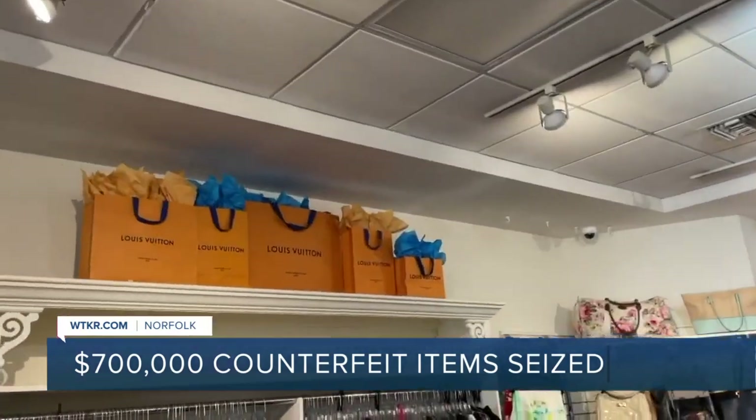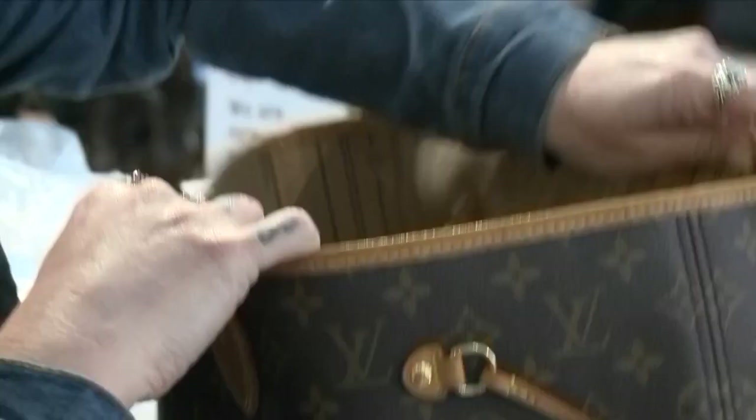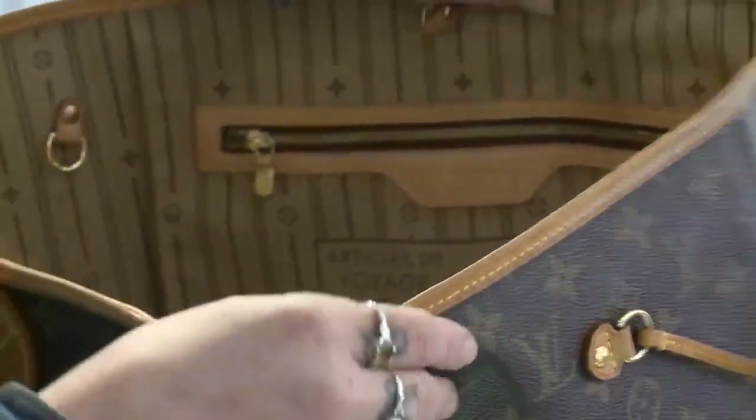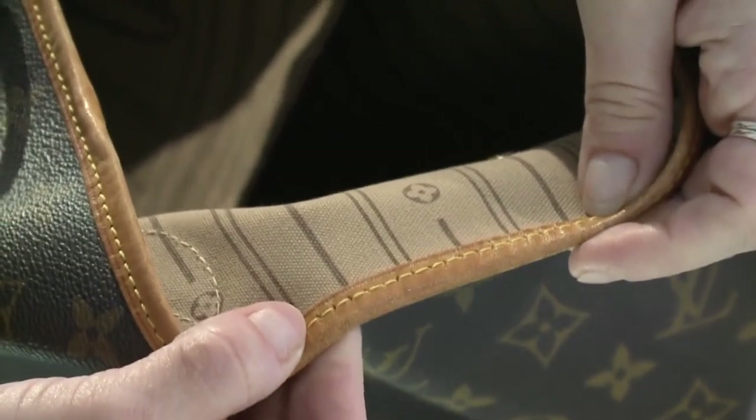To tell if a bag is authentic, here's another tip. The second thing I look for is the liner, the leather, and the stitching. The stitching is always going to be perfect.